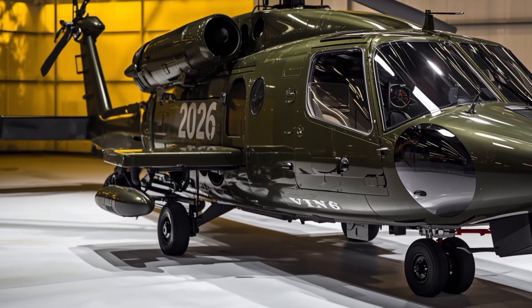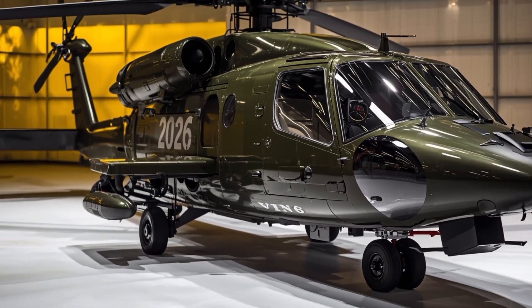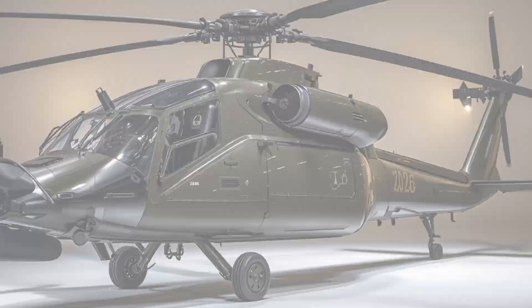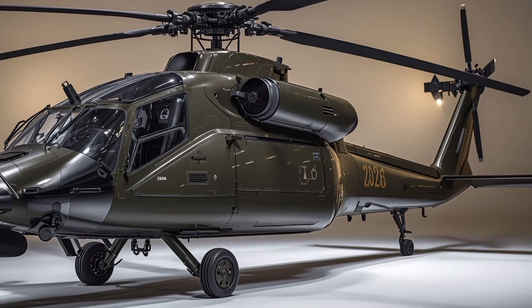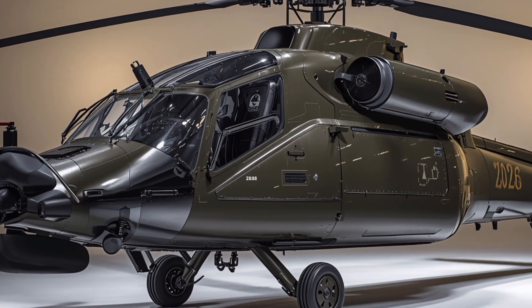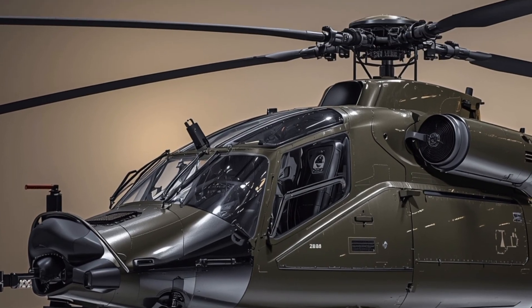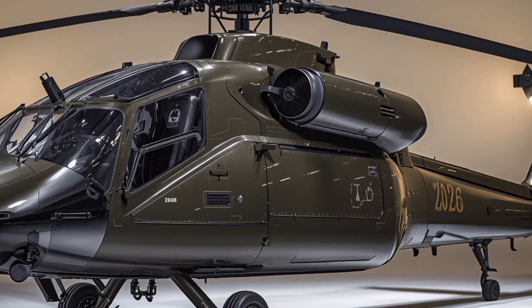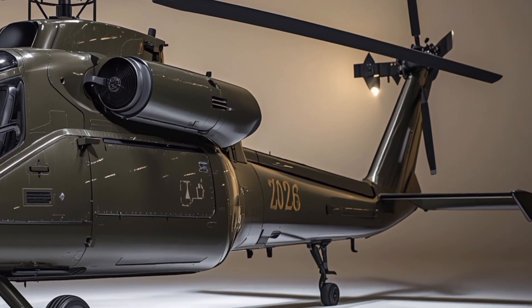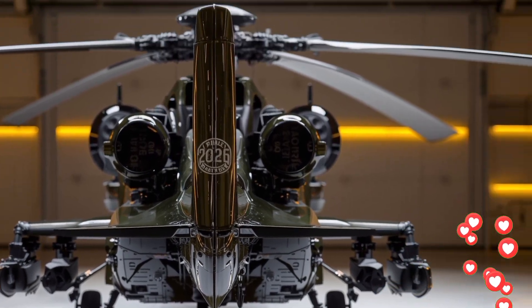From the exterior, the 2026 AH-64 Apache maintains its aggressive and intimidating profile, but subtle improvements in design have enhanced both its stealth and durability. The fuselage is now crafted from next-generation composite materials that reduce weight while increasing resistance to small arms fire and environmental wear.